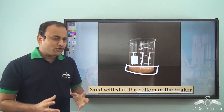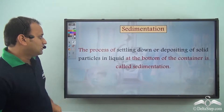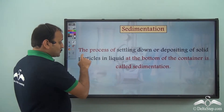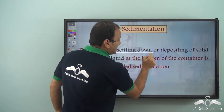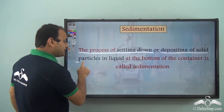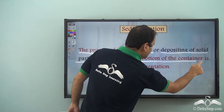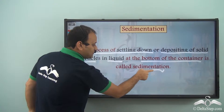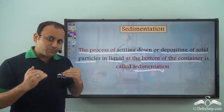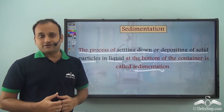He noticed that if you leave the mixture of sand and water undisturbed, the sand settles down at the bottom of the beaker, getting separated from the water to some extent. This process has a very special name — it is called sedimentation. Sedimentation is the process of settling down or depositing of solid particles in a liquid at the bottom of the container.